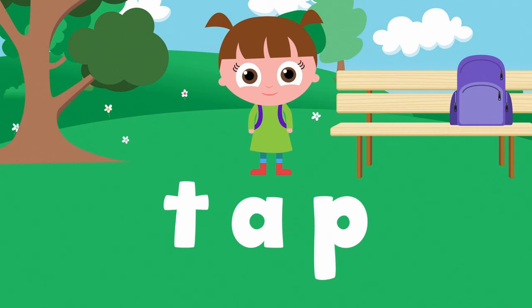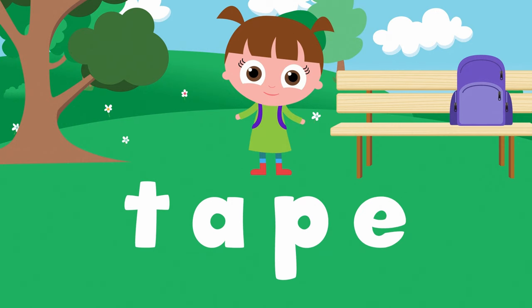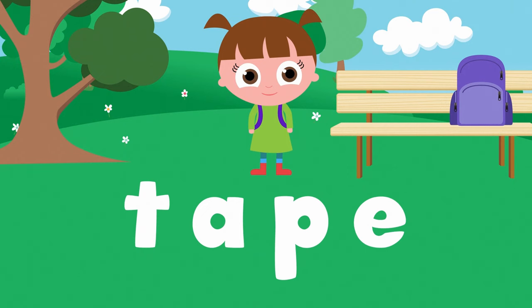T-A-P. Tap. Let's put the E at the end and see what it says. Now it says tape. T-A-P-E. By adding the E at the end, we made the letter A have a long sound.